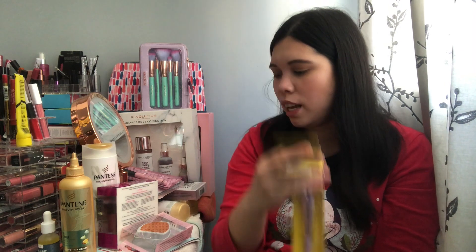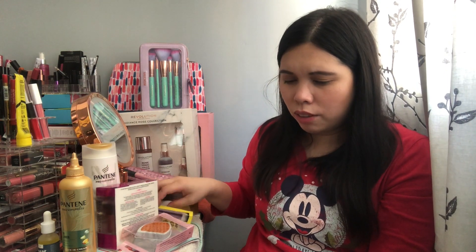So that's all lovelies — all my bargain buys from Superdrug and Boots! If you want me to review any of these products, let me know in the comments below. I'll also be reviewing some of them on Instagram and Facebook — all my social media links will be in the description box. I hope you enjoyed this video! If you did, smash the like button, subscribe, and click the notification bell so you know when I upload. See you in my next video, lovelies — bye!